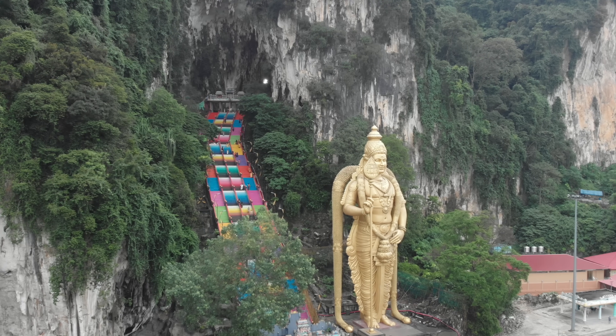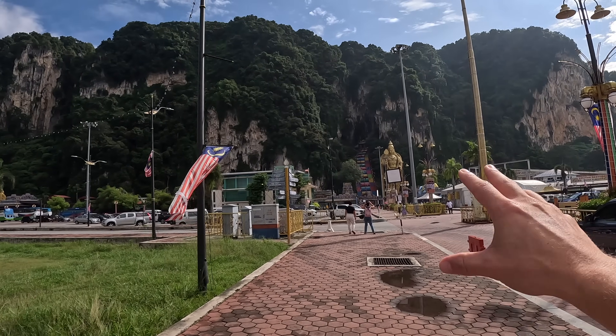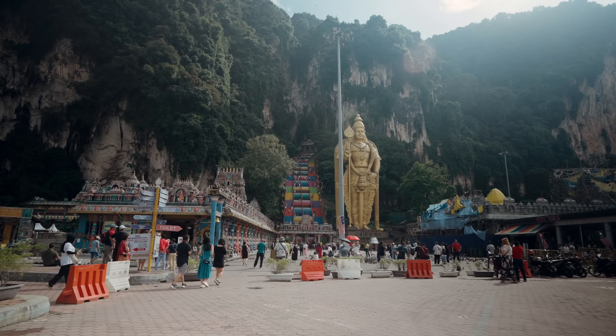We have just arrived at Batu Caves, which is basically a cave temple just north of Kuala Lumpur. We can already see it — the limestone cliffs look like Thailand, which is crazy considering it's so close to the city. I'm not looking forward to these steps though; we've been at the gym and my legs are so sore.